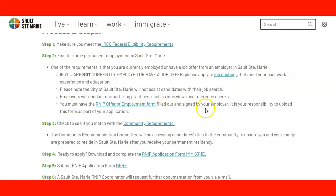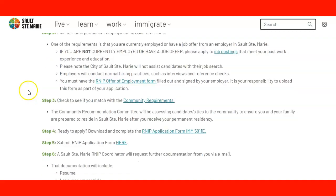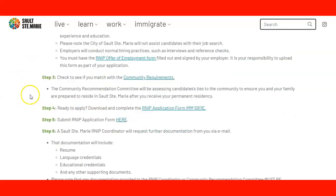The offer of employment form must be filled out by the employer with their signature. It is your responsibility to include this form as part of your application — you cannot miss it, or your application will not be processed. Then we go to step three: you need to check that you match the community requirements. Let's take a look at those requirements in a moment.